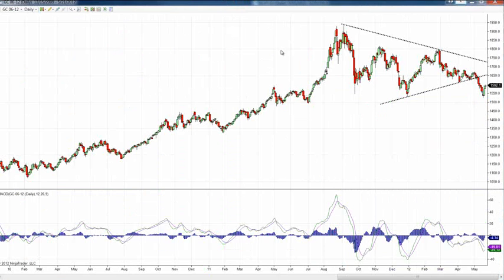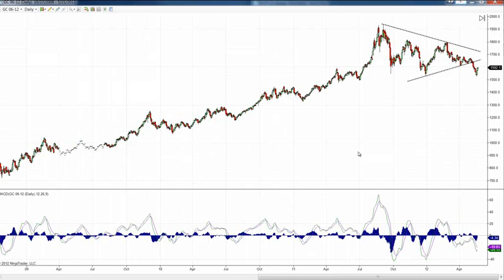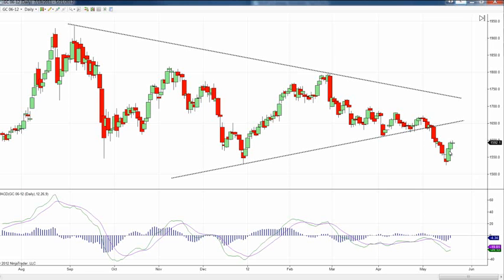The first chart we'll take a look at is gold. This is our daily chart of June gold. We talked about this a little bit on Friday — the size of these candles and the kinds of moves we got towards the end of last week. We also talked very briefly about the MACD. When they cross, what we look for is the widening, as that gives us an indication that the current average is moving farther and farther away.